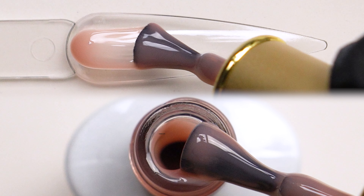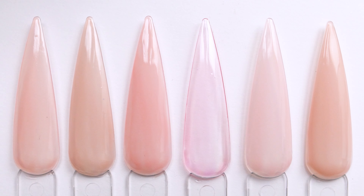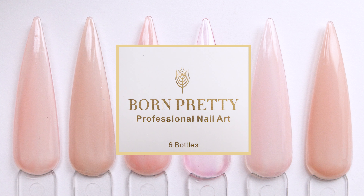It was very easy to work with, the quality was great — Born Pretty really does come out with some quality stuff. I'll be leaving the link for this product in the description below. Thank you so much for watching, I appreciate each and every one of you — I'll see you guys next time!